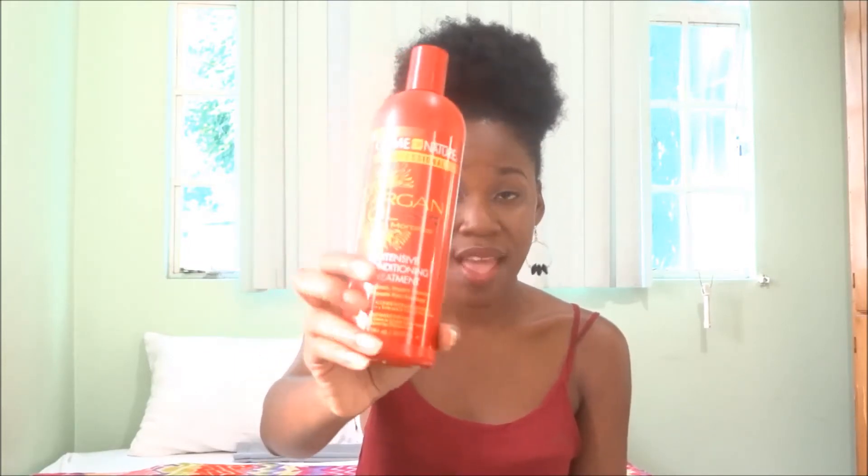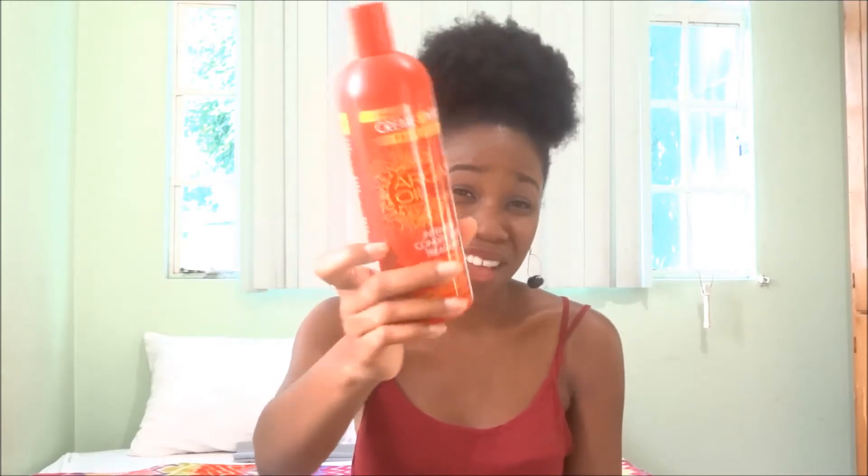My first product is my Cream of Nature Professional Intensive Conditioning Treatment. It's the one with sparkling oil and it's the 20 fluid ounce bottle. I actually bought this like a year ago and I still have it. The first thing I have to mention is the smell, and I'm going to open it — I'm going to open it and smell it just because I like it and I want you guys to see my honest opinion of it.